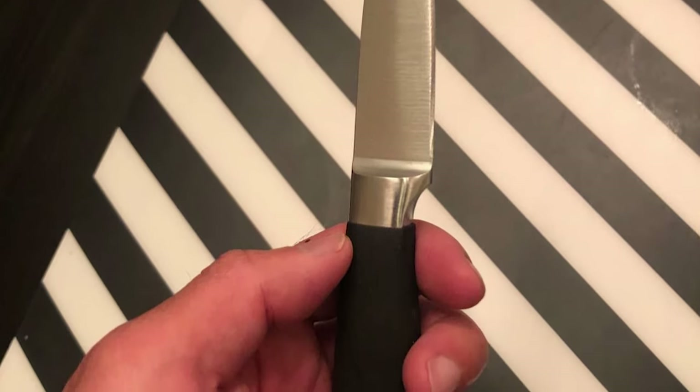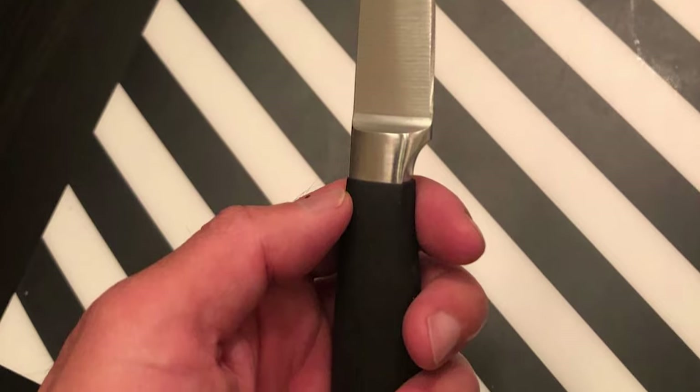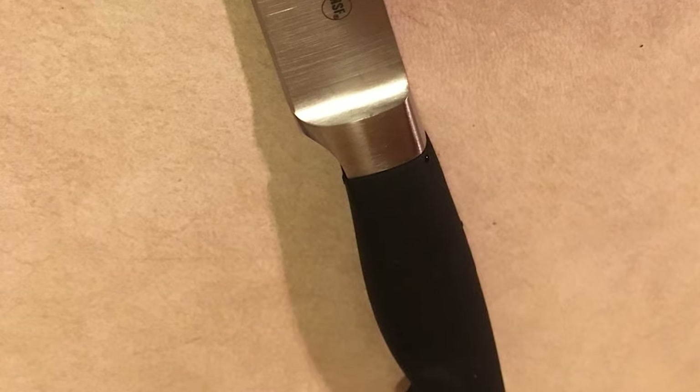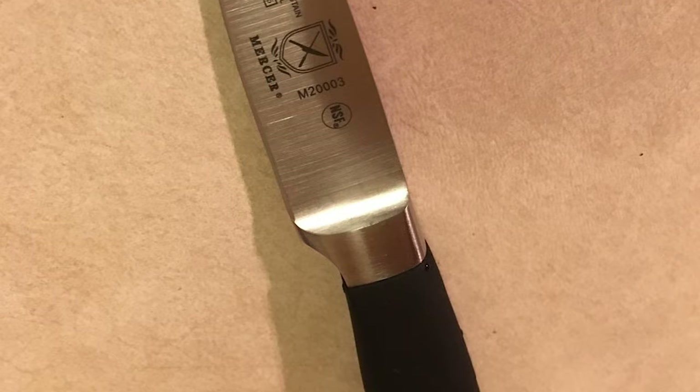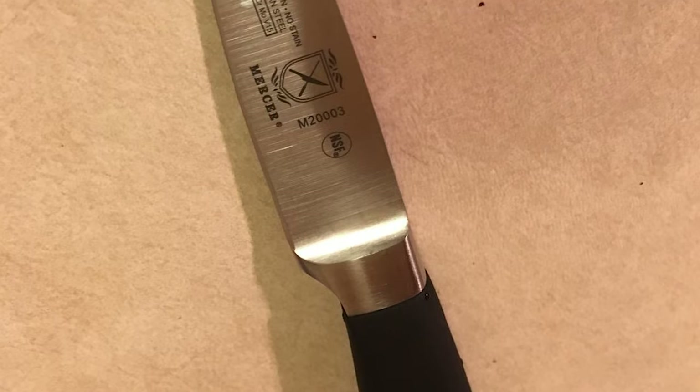This knife comes with a santoprene handle for comfort and a safe grip. The handle is NSF-certified. The taper-ground edge allows for added stability, easy honing, long-lasting sharpness, and increased efficiency when cutting and chopping.